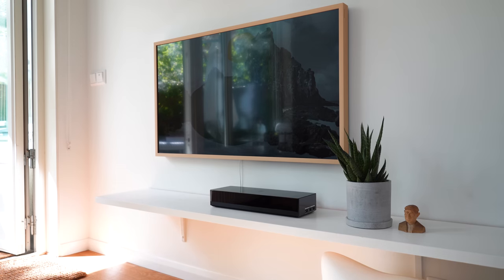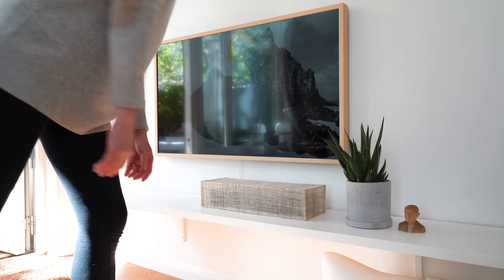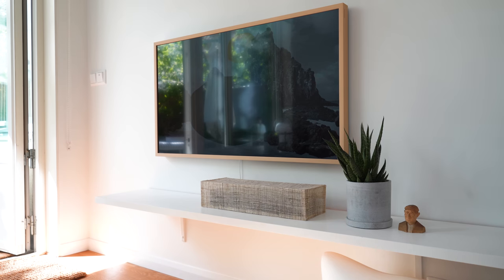A couple of linen placemats, some fray check, and a bit of hand sewing later — tada! I moved a few things around in my living room and created this little display moment on the shelf.